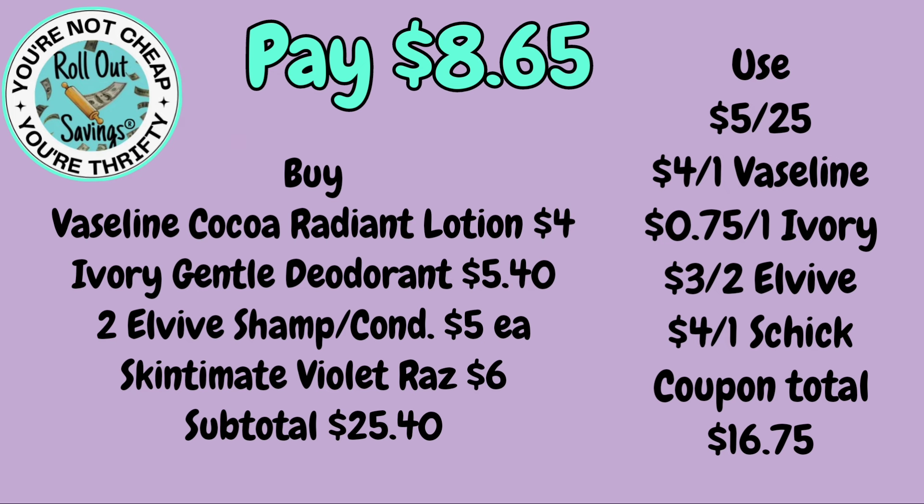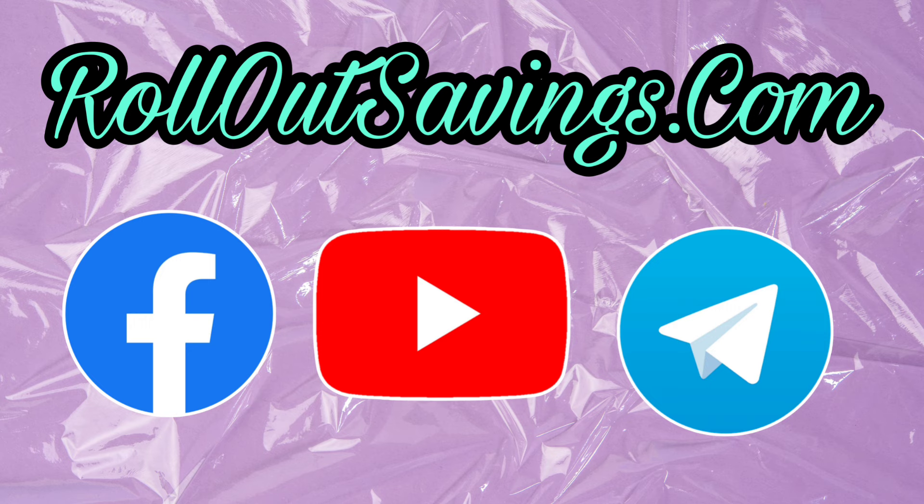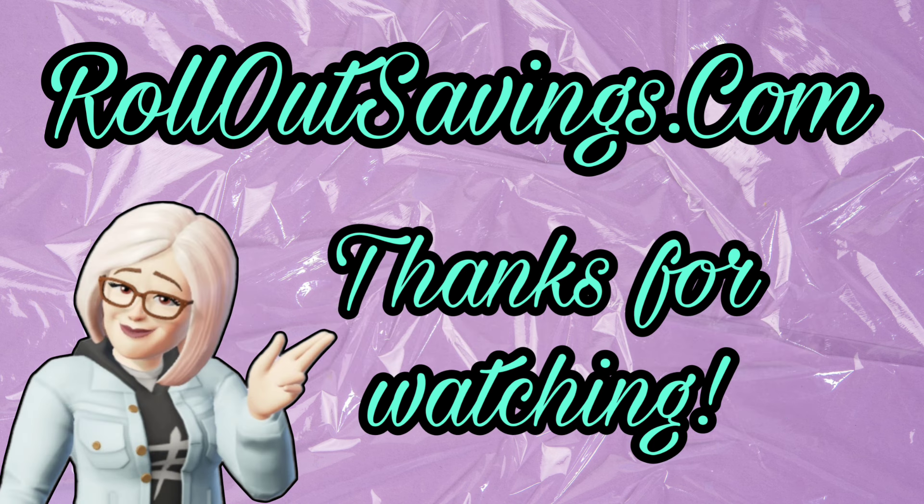That's all we have for the $5 off $25 deals for now. We'll definitely have more coming for this weekend. Be sure to like, follow, share, and comment — it's a free way to help support our channel. You can find us at rolloutsavings.com, Facebook, here on YouTube, and Telegram. Thanks so much for watching — I'll be back soon. Bye guys!